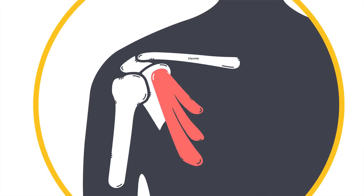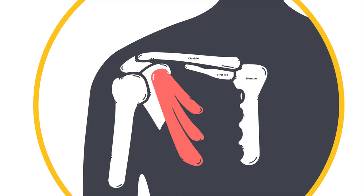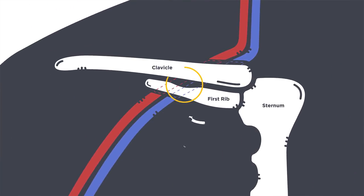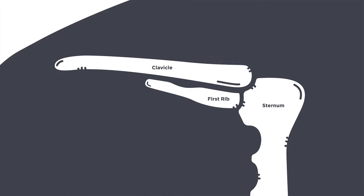To understand our modern concepts of thoracic outlet syndrome, we need to look at the anatomy of what's called the thoracic outlet. The thoracic outlet is in the area of the shoulder. It's between your clavicle and the first rib. The first rib and the clavicle come together to join the sternum. In this space, you will have the subclavian vein as it comes into the chest and the subclavian artery as it exits the chest. Your first rib has a little trough where the vein sits, and that basically gives the space for the vein to sit in — and it turns out that that area is abnormal in patients who have thoracic outlet syndrome.